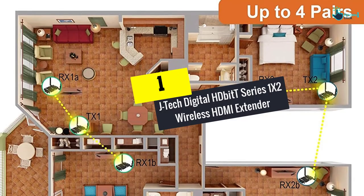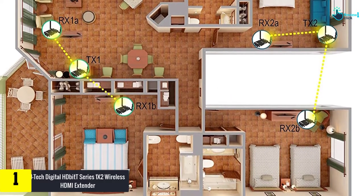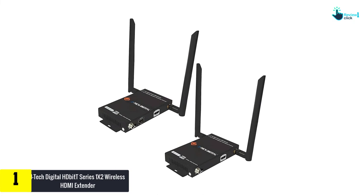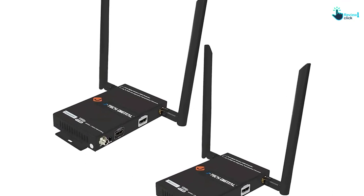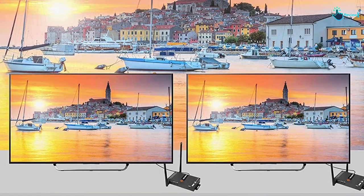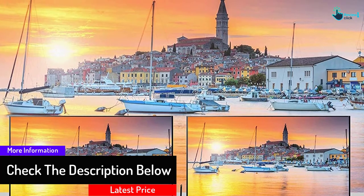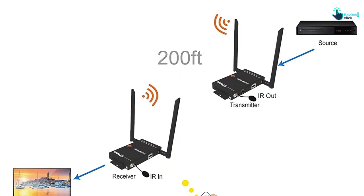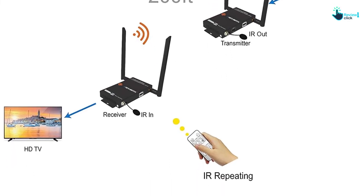And finally at number 1, we have the JTEC Digital HD-Bit-T Series 1x2 Wireless HDMI Extender. This JTEC Digital HD-Bit-T is the best wireless HDMI extender on our list. It offers a dual antenna with full HD video for great entertainment. This wireless HDMI extender provides 1080p transmission, and the video quality is great, signaling up to 200 feet. With dual receivers, it can transmit to up to 2 TVs at the same time with stable transmission. It also comes with a remote control operating between 20 to 60 kHz, and provides quality audio with a stable signal.